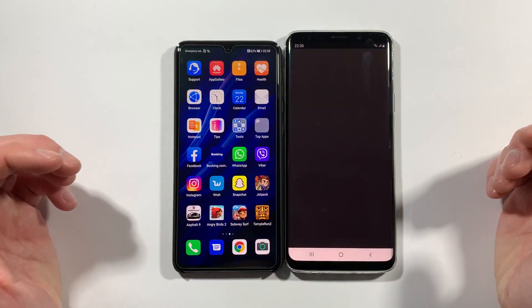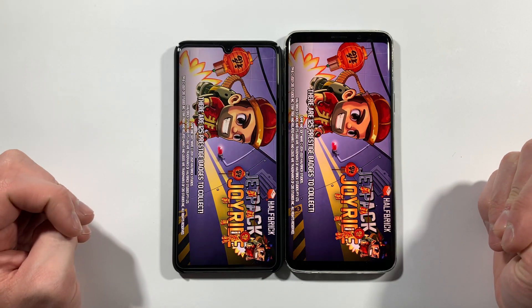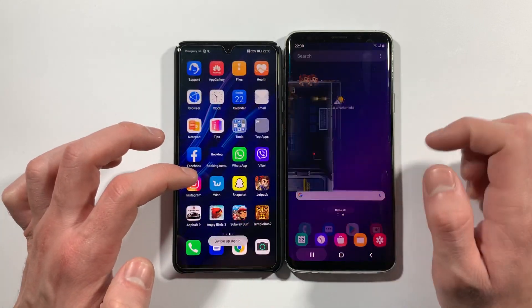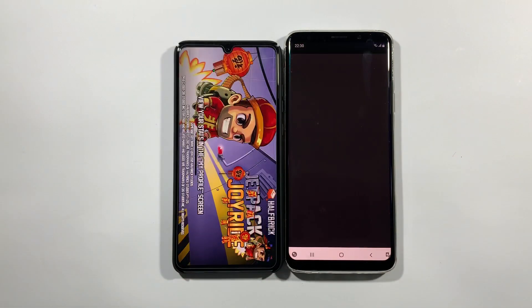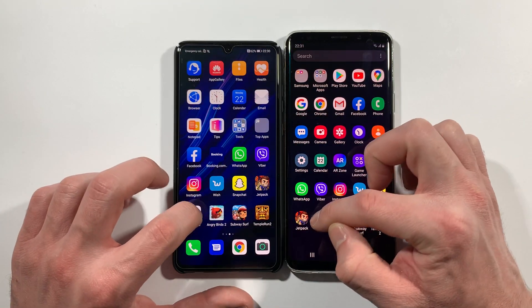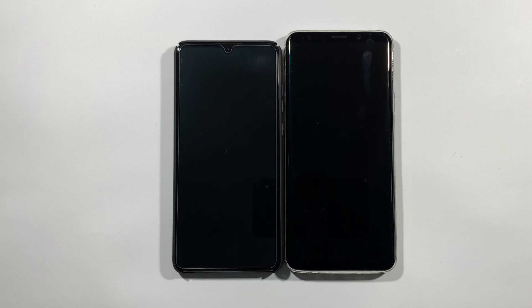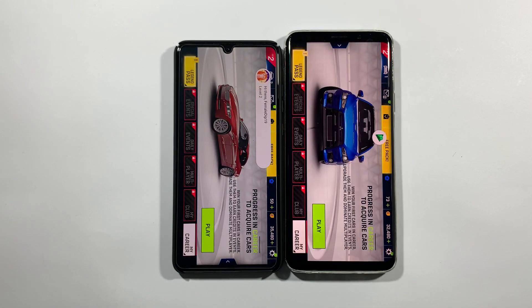Jetpack Joyride. Slightly faster on P30, but I will redo this. I don't think this was the right open time for P30 because P30 is a lot faster, but it's pretty much the same. Assault 9 Legends. P30. P30 - not a lot faster, but it's really faster.